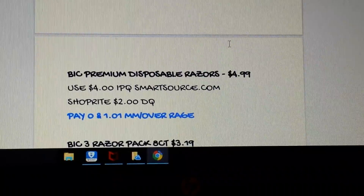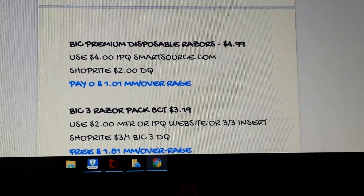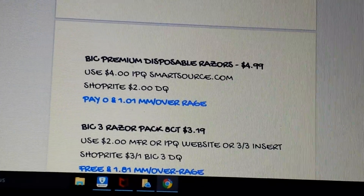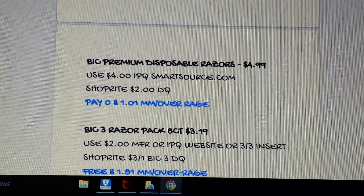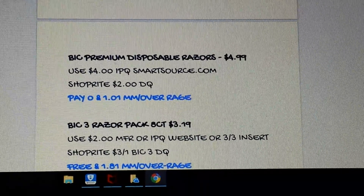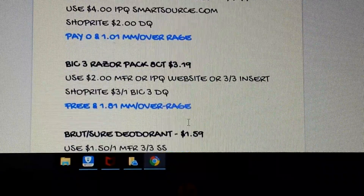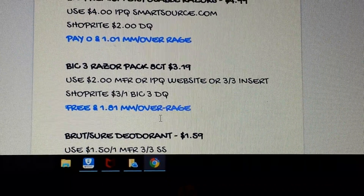A couple of BIC deals: the BIC premium erasers — so like the Flex, the BIC Soleil — are $4.99. There's a $4 coupon on SmartSource.com (I believe it's still available) and a $2 digital, so pick up one, use those coupons, and you'll have a $1.01 overage. Then the BIC 3 razor pack, 8-count, is $3.19. There's a $2 coupon (from the inserts or the BIC website) and a $3 digital BIC 3 coupon, making it a $1.81 money maker.